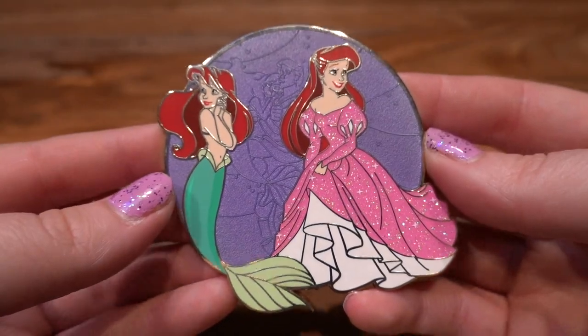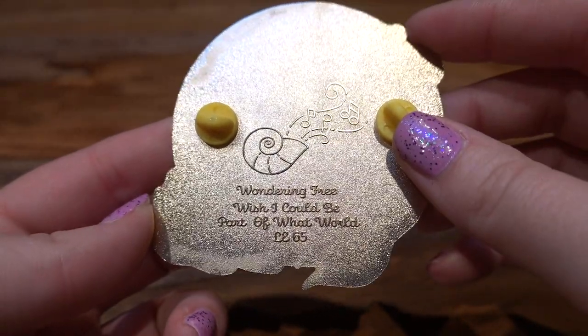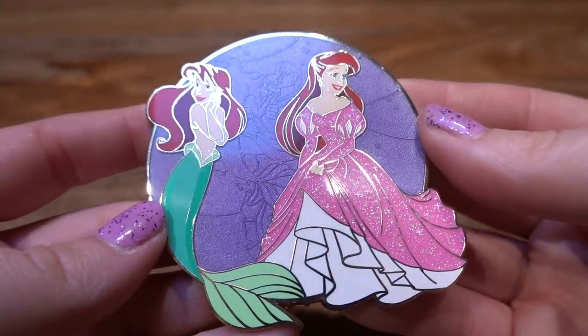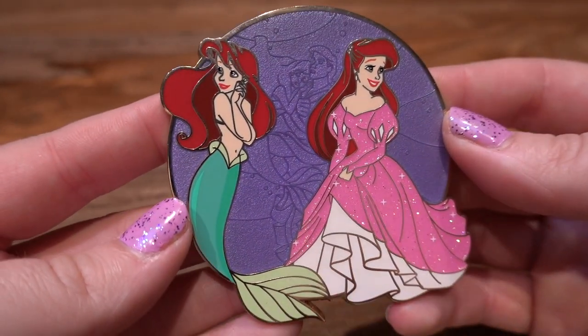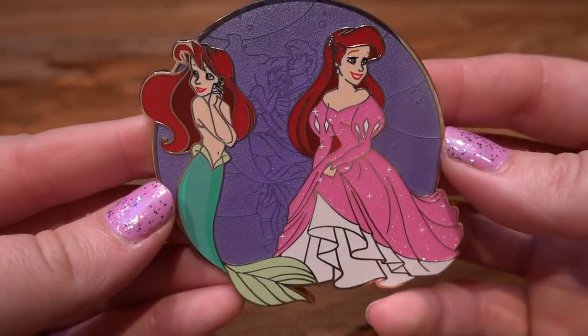The next pin from Disney Chris is so pretty. It just says on the back 'Wandering free, wish I could be part of your world,' LE of 65. It's got Ursula's shell with Ariel's voice coming out of it. It's Ariel in her pink dress and then Ariel as a mermaid, hanging on to Prince Eric's statue in the background. It's a gorgeous pin.